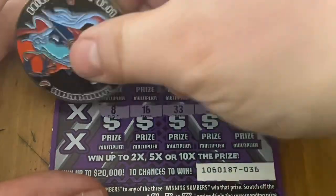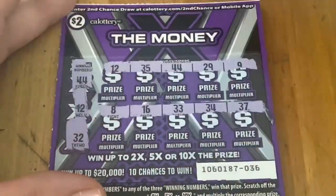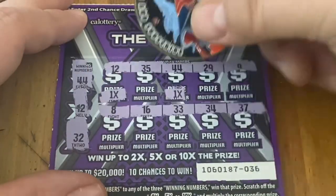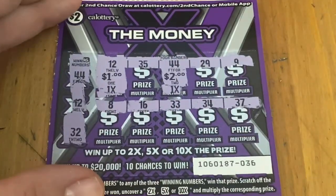44 — we got a win! And we got a 12, so it's better than a ticket. 32 — I don't see 32. 1x, 1x — 2 and a dollar. We're up to $5 total.